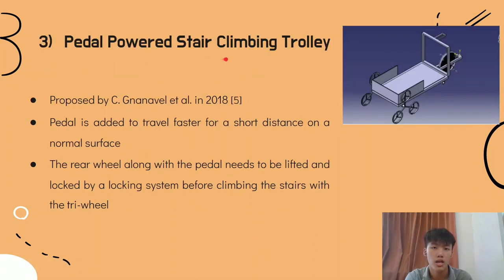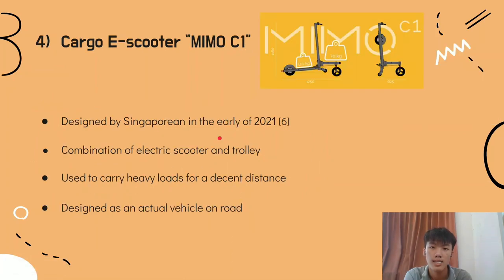Third, the Paddle Power Stair Climbing Trolley adds a paddle for faster transfer over short distances on normal surfaces. The rail along with the paddle needs to be lifted and locked by a locking system before climbing stairs with the tri-wheel. Lastly, the Cargo E-Scooter MIMO C1, launched in early 2021, is a combination of an electric scooter and trolley, capable of carrying heavy loads over a decent distance and designed as an actual on-road vehicle.